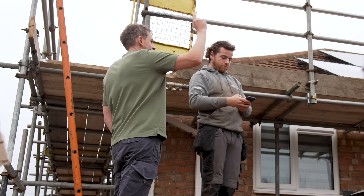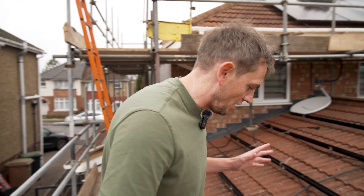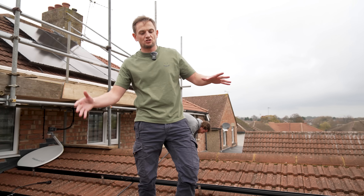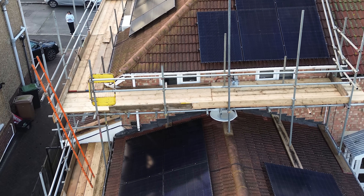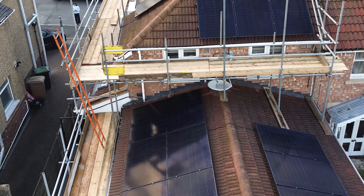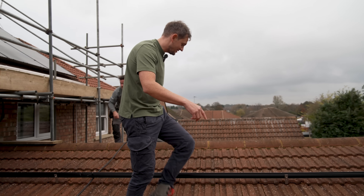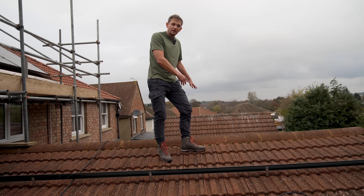You're going to get East generation, South generation, and West generation. Let's start on the easy one — this is the rear single-storey extension. Orientation: six panels, West-facing, so these get the evening and afternoon sun. But we want some morning sun too, so we've got the East elevation — three panels over here.